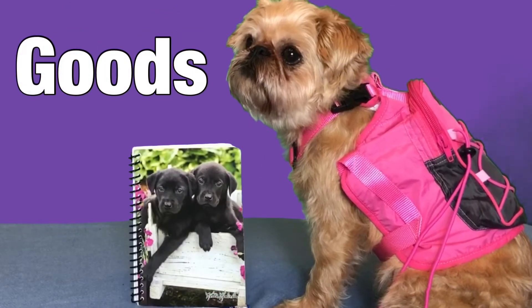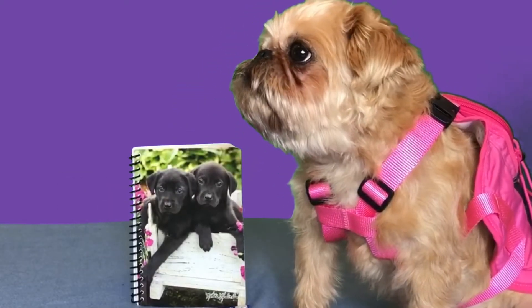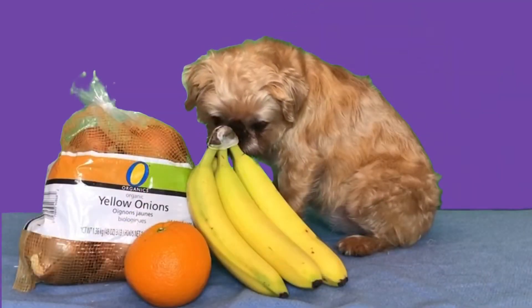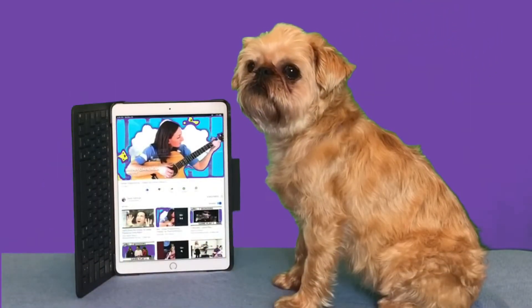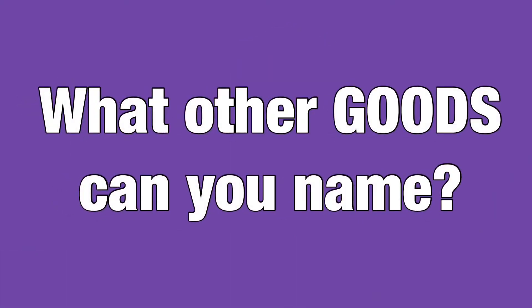You might have some of these goods at home — a notebook or a backpack. Lucy, you look ready for school! Goods are also things that are grown, like food, and technology like an iPad. What other goods can you name?